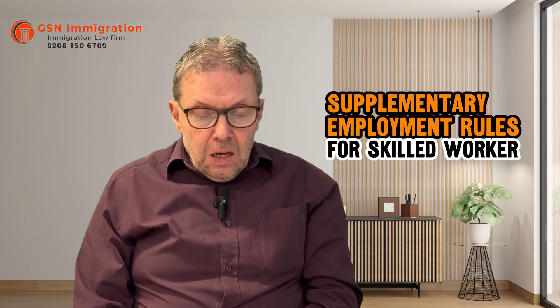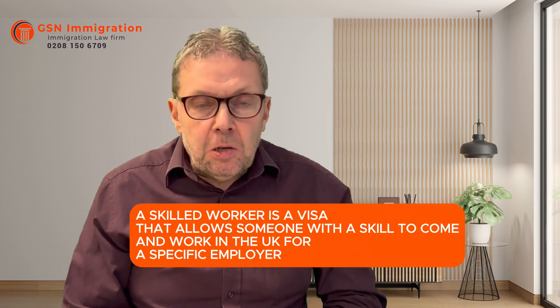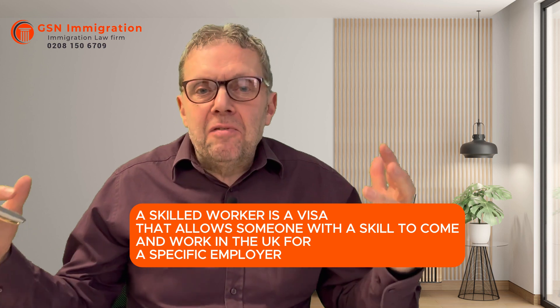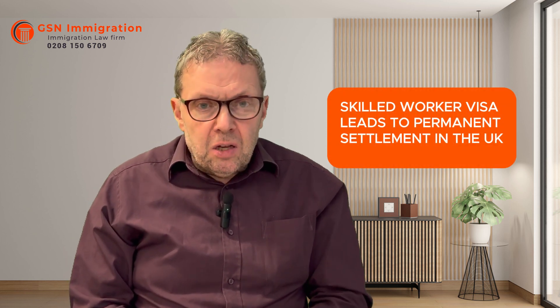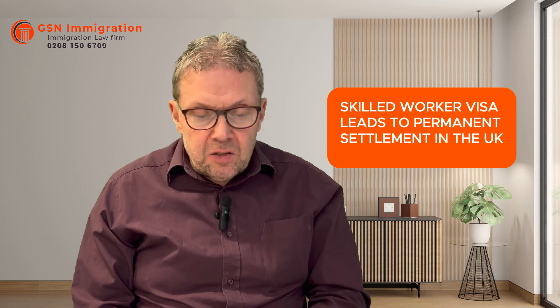Today's topic is supplementary employment for skilled workers. A skilled worker is someone who holds a visa as a skilled worker — someone who does a job which is at least averagely difficult — for a specific employer in the UK. The employer has sponsored them under the skilled worker sponsorship scheme, and there are rules about salary, minimum salary requirements, English language, and other things. Skilled worker is a good, solid route to settlement and it's the main route by which skilled qualified workers get visas to work in the UK.